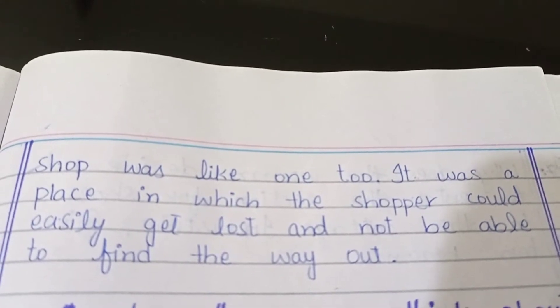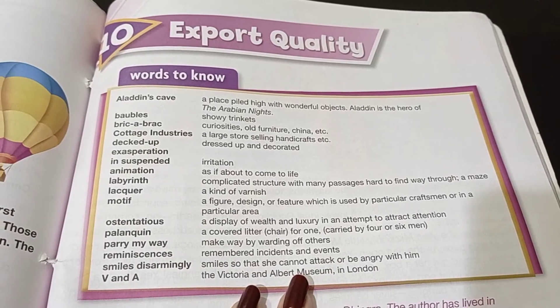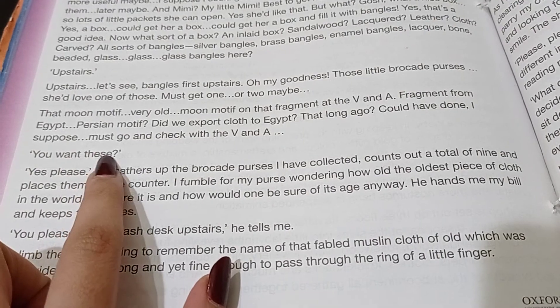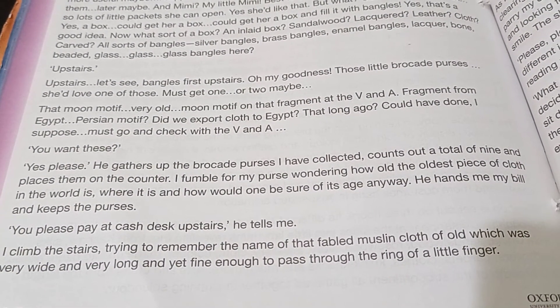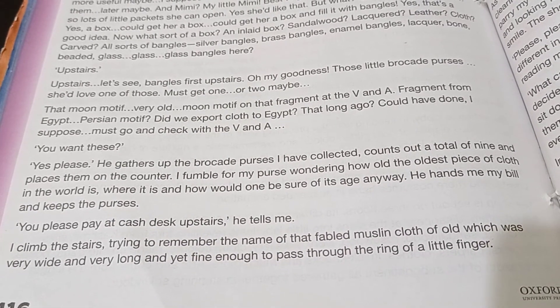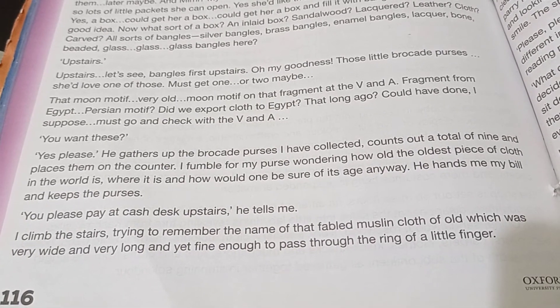Now we will start reading of Export Quality, page number 116. He gathered up the brocade purses he had collected, counted out a total of nine pieces, then placed them on the counter.